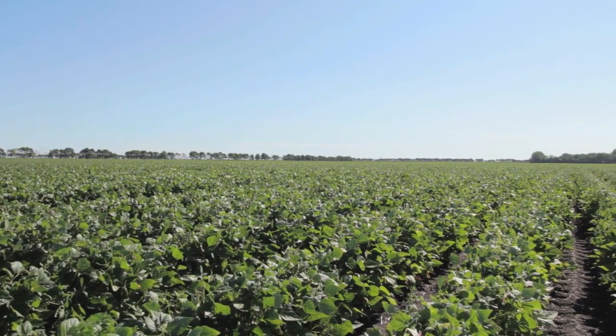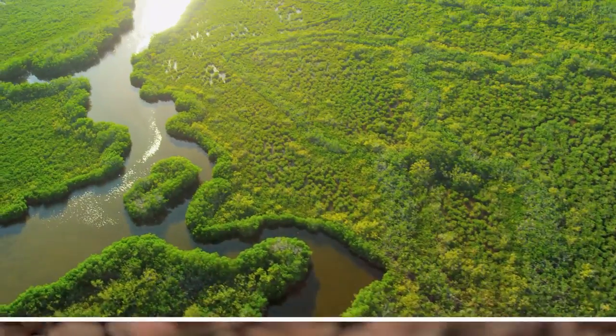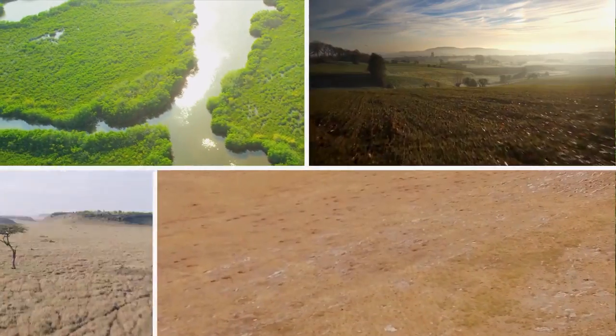Pulses can also help farmers adapt to climate change because different types of pulses can be grown in almost any farming system, wet or dry, and in cold or hot regions of the world.